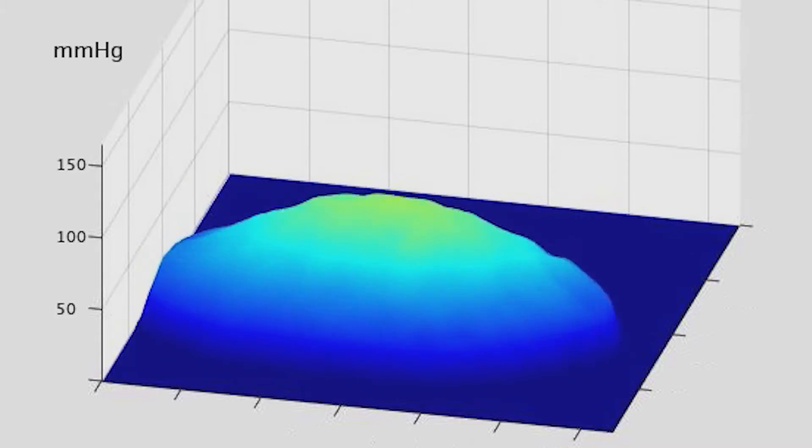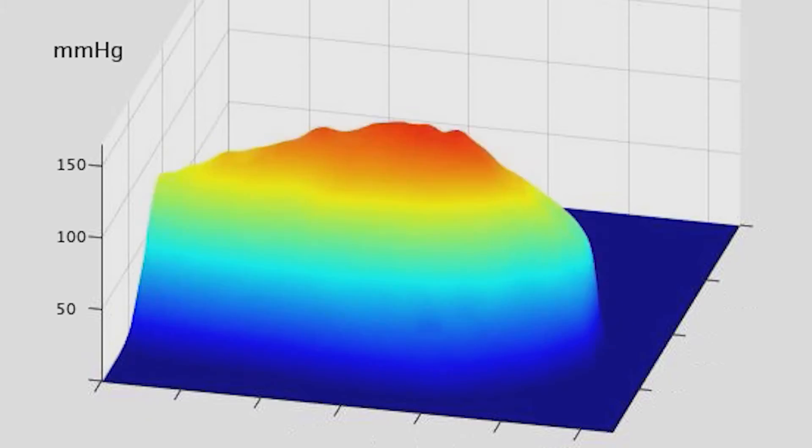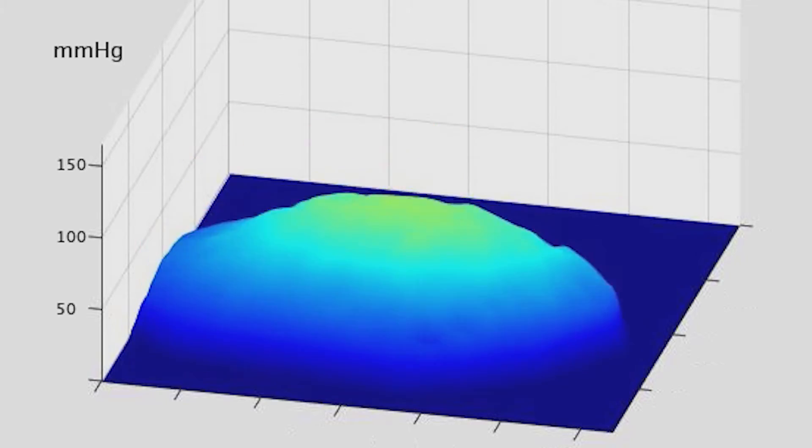Then we came up with a very proprietary method by which we can directly measure maximum pressure in the vessel — that is your systolic blood pressure — and your baseline pressure in your blood vessel, that's your diastolic blood pressure.